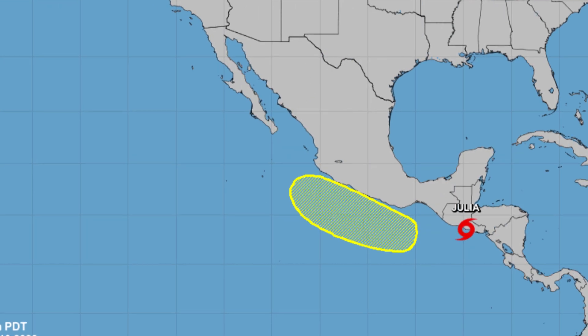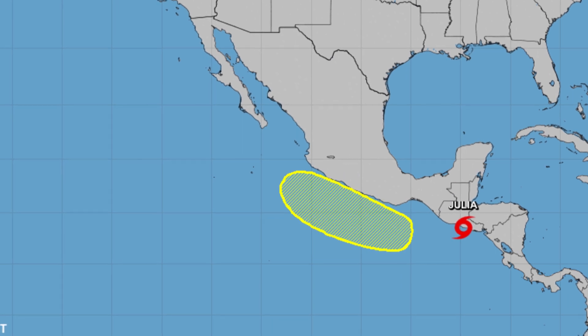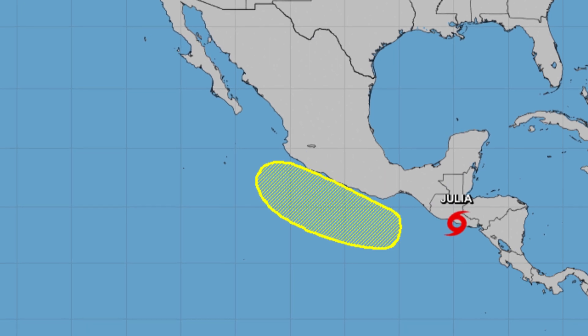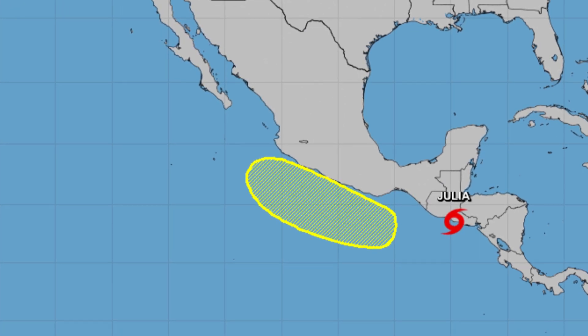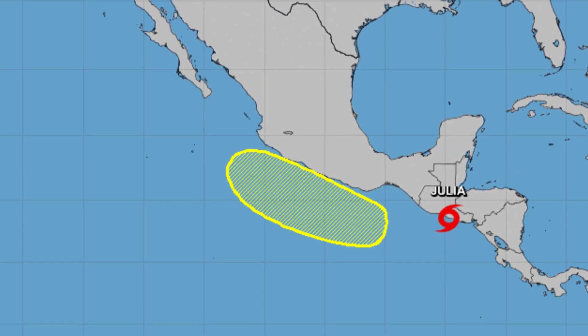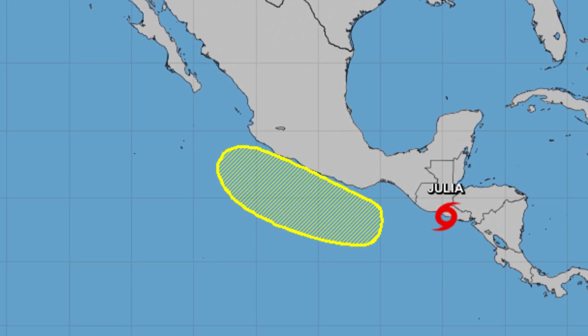And that even extends over into the eastern Pacific. Julia is still around — it's a tropical storm hugging the coast there of Guatemala and El Salvador. Some of that energy could make it into the eastern Pacific further and maybe organize more, though there is a low probability of that happening.